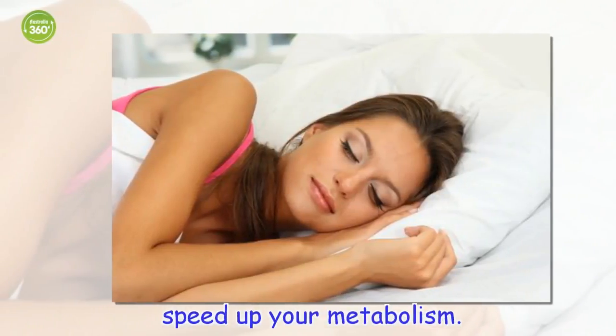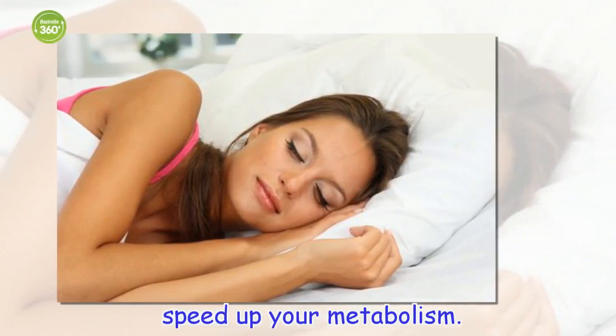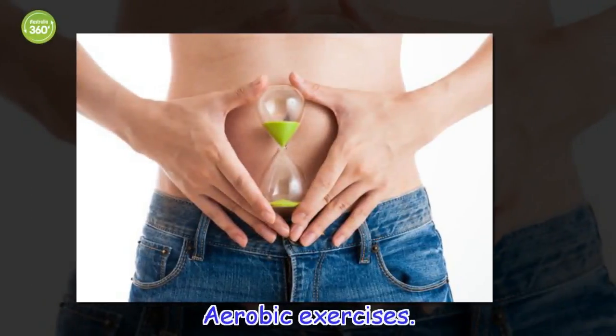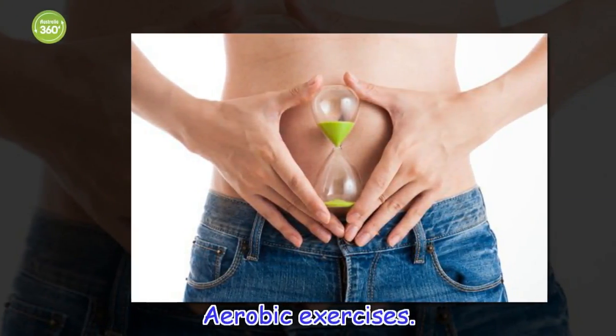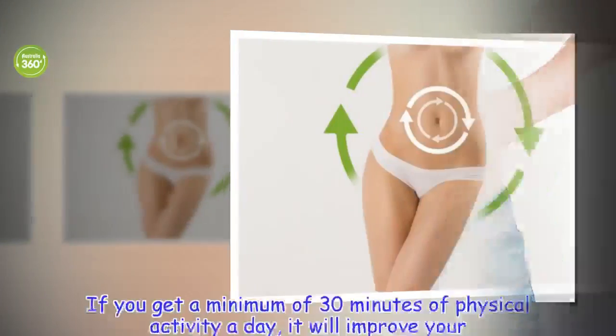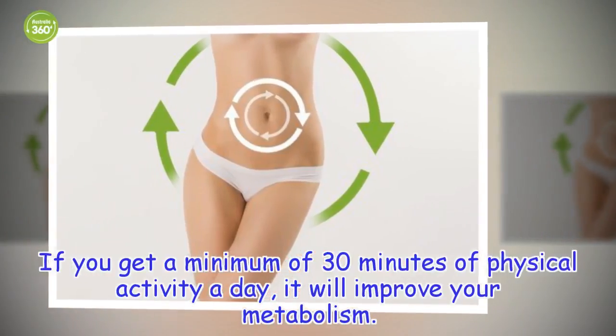Speed up your metabolism with aerobic exercises. If you get a minimum of 30 minutes of physical activity a day, it will improve your metabolism.